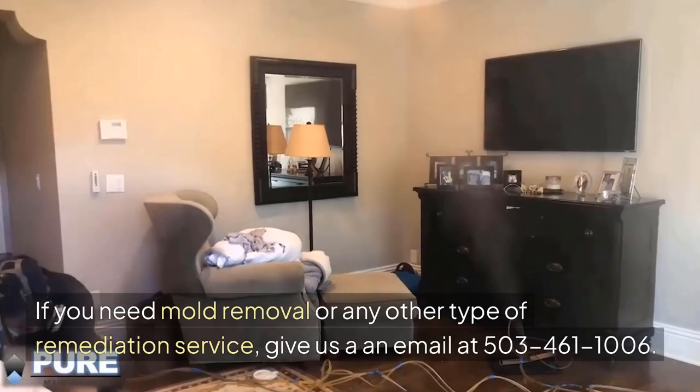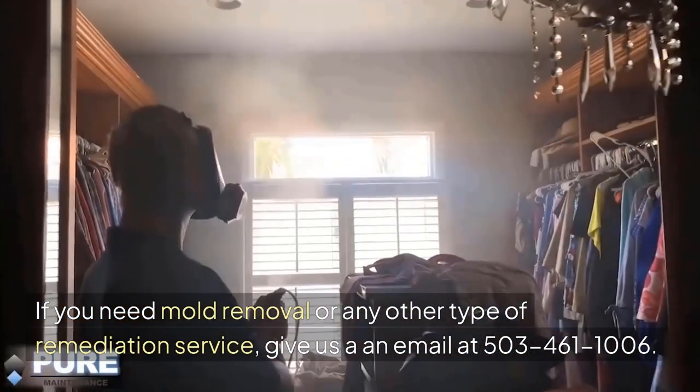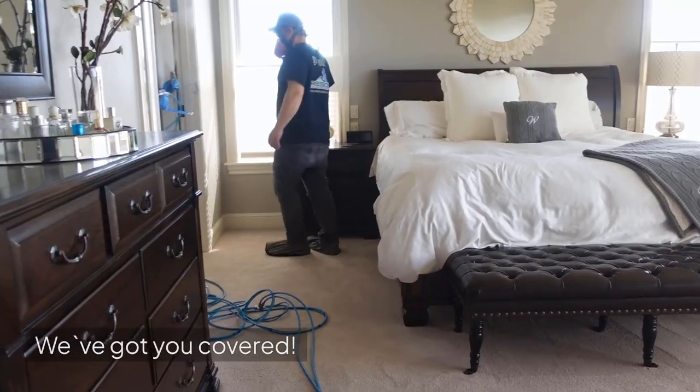If you need mold removal or any other type of remediation service, give us a call at 503-461-1006. We've got you covered.